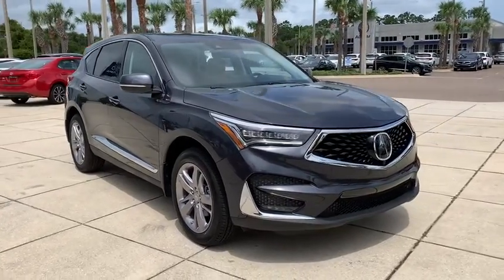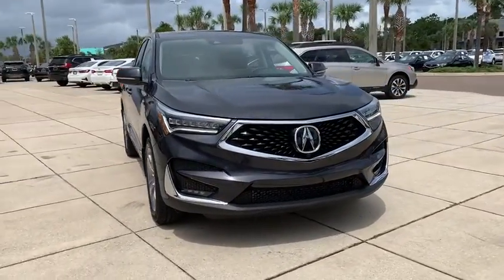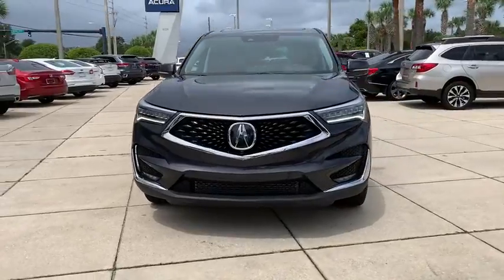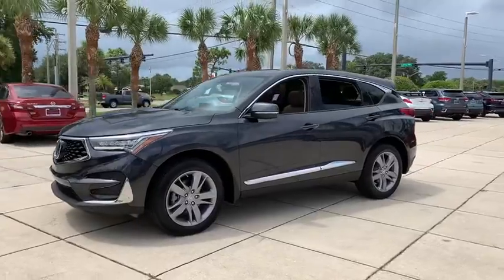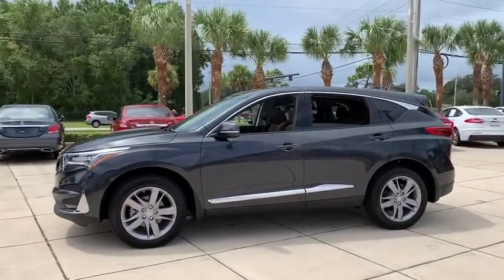Looking for the right vehicle? Check out the 2021 Acura RDX. Viewed as Acura's answer to BMW's sporty X3, the RDX offers a stylish interior, plenty of sport, and a nice amount of utility.